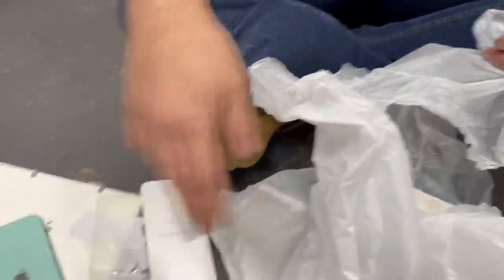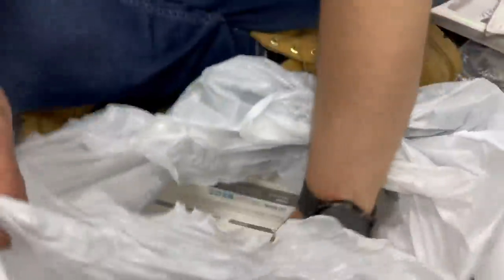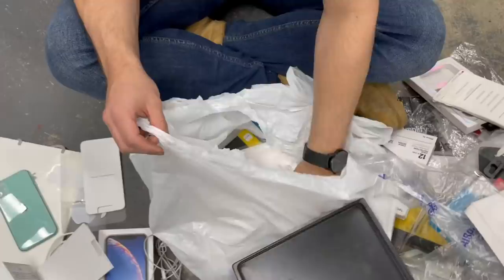Look at all the stickers we got so far tonight - one, two, three. You can keep the phone, I'm taking the stickers! If there were a million dollars on one side and a million Apple stickers on the other, I'd take the apple stickers. The possibilities are endless with that many stickers - cover a whole car!